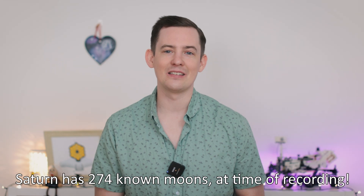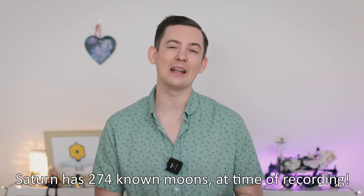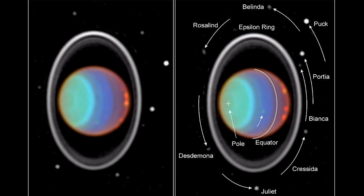Uranus has one of the most complicated moon systems in the solar system. Sure, Jupiter and Saturn have many more known moons, but Uranus has more small inner moons and they have a complex relationship with the rings and with each other, making them a fascinating system to study. The fact that this new one we've just seen is so small and faint also makes it very likely that there are more similar moons still waiting to be discovered around Uranus.